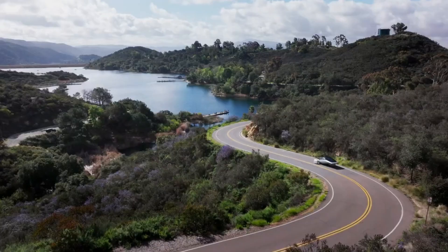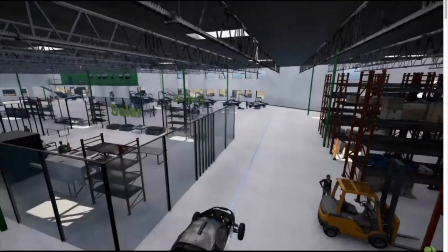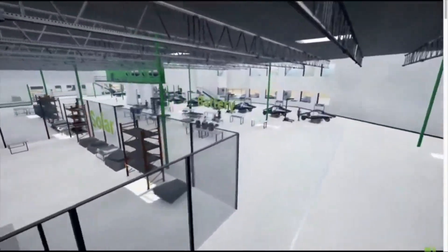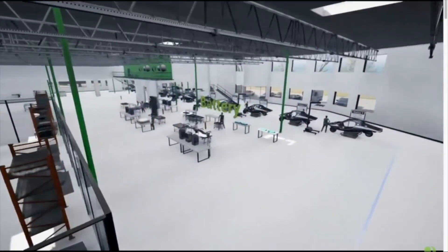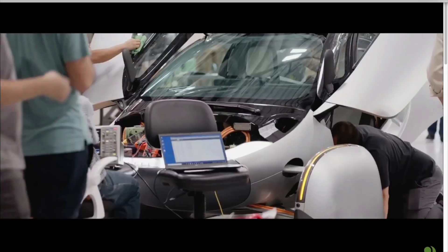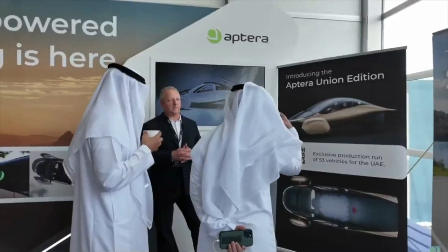While Aptera's recent advancements are promising, the journey ahead is not without challenges. Scaling up production to meet demand, navigating regulatory landscapes, and ensuring consistent quality are all critical hurdles that the company must overcome. However, the positive reception in the UAE and the successful crowdfunding campaign provide a strong foundation for future growth.